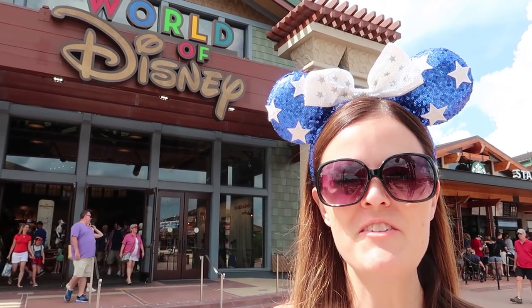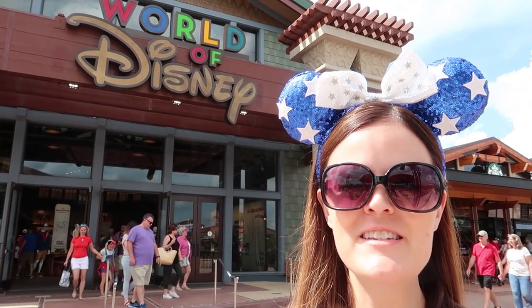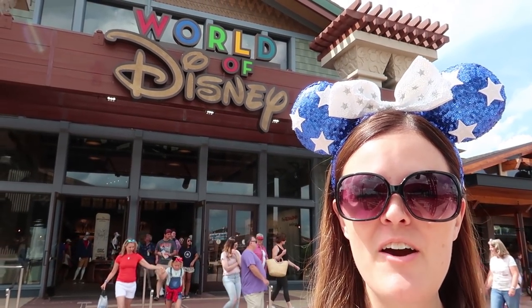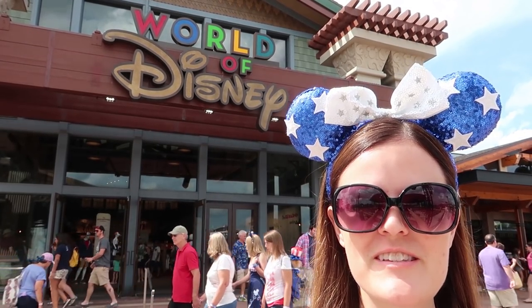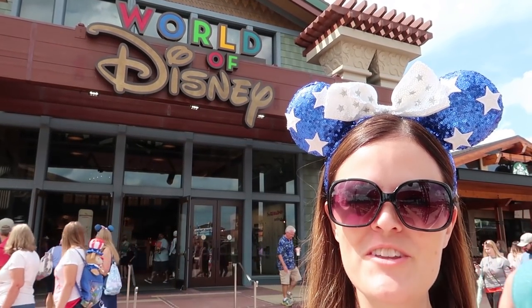Hey guys, this is Jenna with Resort TV One and today we are at Disney Springs and we're going to go check out the newly refurbished World of Disney Store. I'm so excited to see what it looks like. Hope you guys enjoy the video.